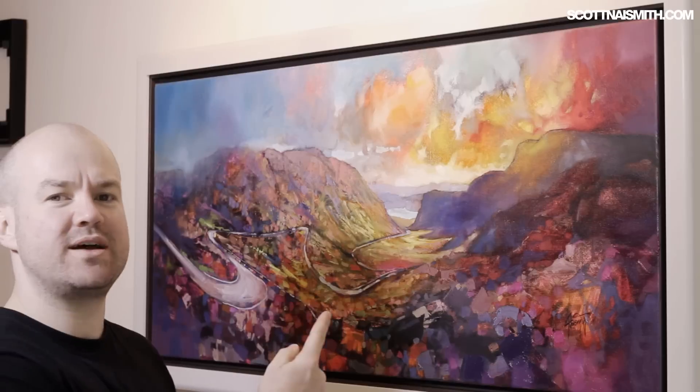Hi, my name is Scott Naismith and I'm a landscape painter. This one's the Applecross Pass. This is the original and you're going to be watching it getting painted in the coming video.